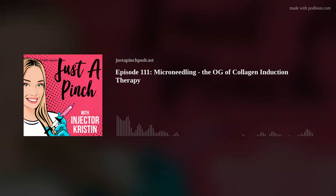Welcome back to Just a Pinch Podcast. Today is going to be a solo episode with moi, and it is going to be audio only — no video on this one. I'm going to be talking about non-energy based microneedling. I'll be referring to it as Skin Pen because that's the device I personally use in practice, but there's a variety of different devices and we'll go over that too.